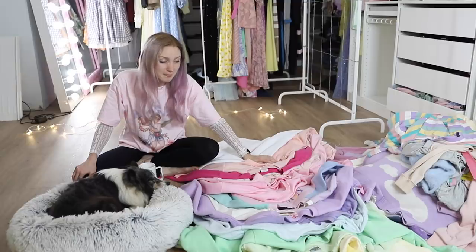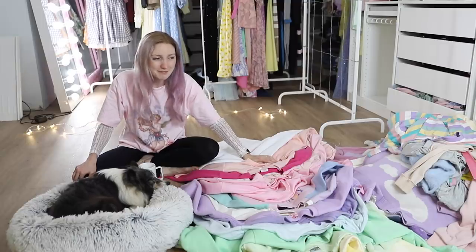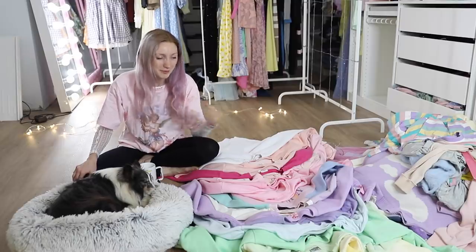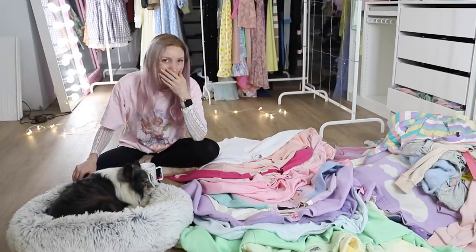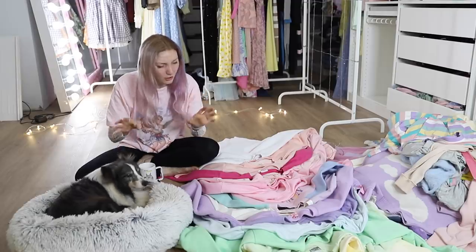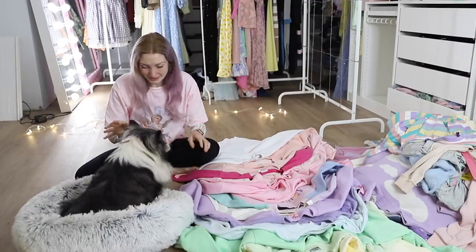I'm a little sad to be making this video because I'm probably the most attached to my pullover sweaters. I just love pullovers so much, especially long cozy ones.